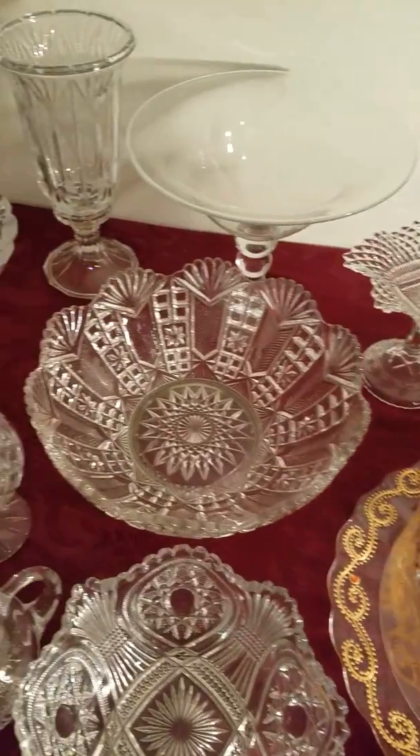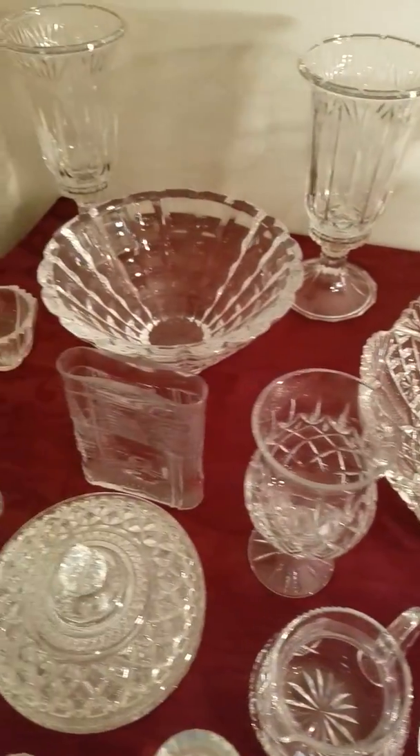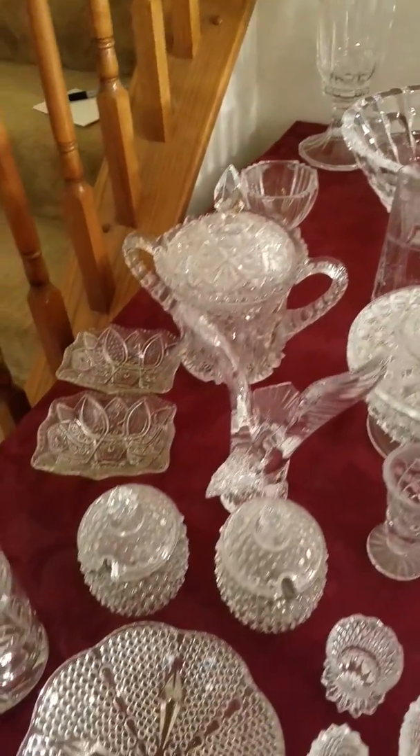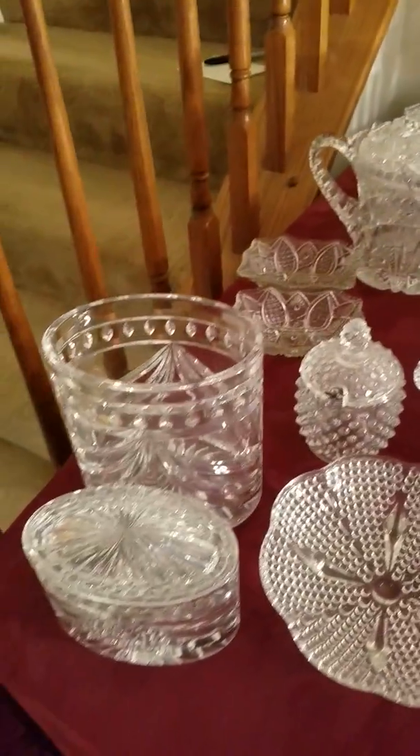There's a lot of great Waterford here. Lori said make sure you get a close-up video of the Waterford, so here you are — some great pieces.